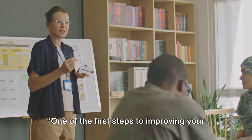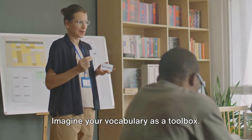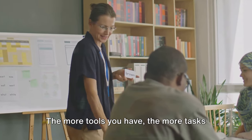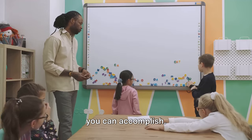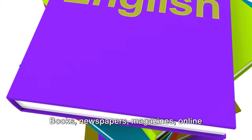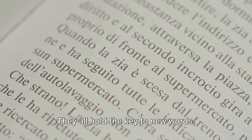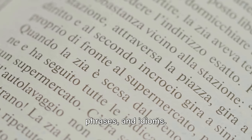One of the first steps to improving your fluency is expanding your vocabulary. Imagine your vocabulary as a toolbox — the more tools you have, the more tasks you can accomplish. Consider reading extensively: books, newspapers, magazines, online articles — they all hold the key to new words, phrases, and idioms.